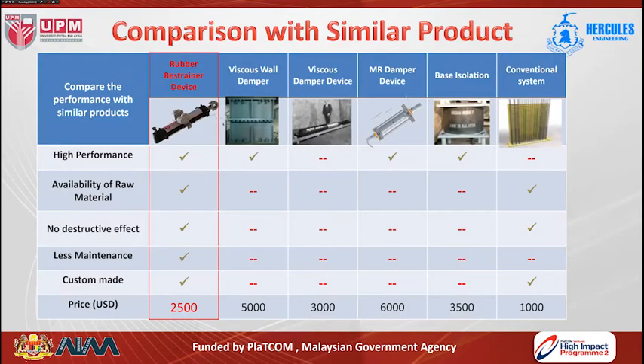In comparison with similar products in the market such as wall dampers, passive viscous dampers, MR damper types, base isolation, or conventional systems, this device is much more in demand due to its high performance, availability of raw materials (only steel and oil), no destructive effect on the bridge, less maintenance cost, and a price that is approximately 20 to 30 percent less than alternative devices in the market, making it easier to penetrate and approach the market.